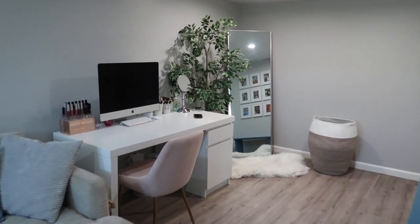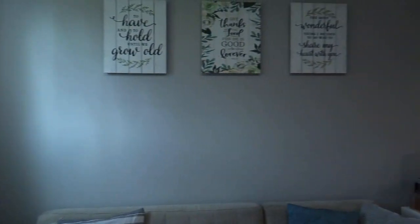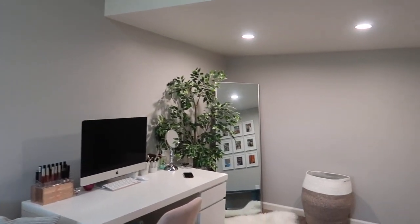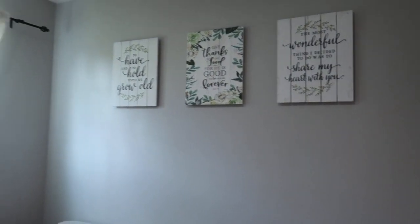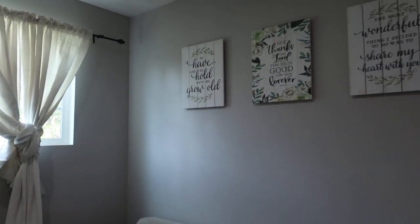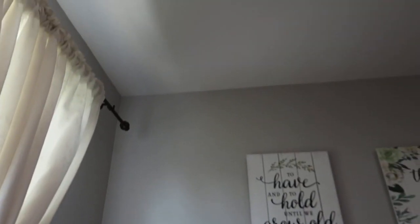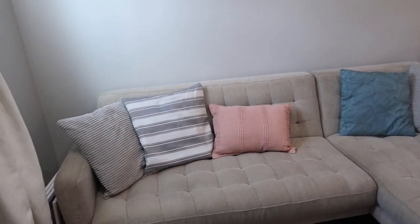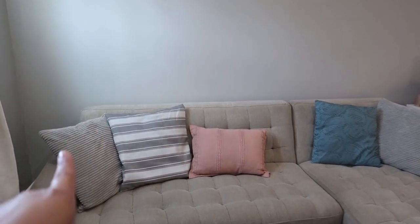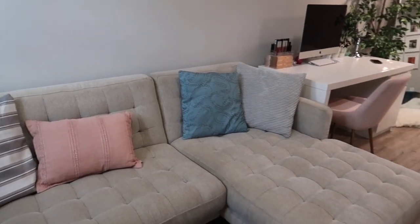This is what the finished product looks like. I know this video was a little all over the place because the whole redecorating process took about two months to get all the painting and furniture in. I think the gray looks really good — way better than the yellow. It's a lighter gray so it's almost white, but there is a difference between the white and the gray. The couch is a little dirty — don't judge us — and we still need new pillowcases.